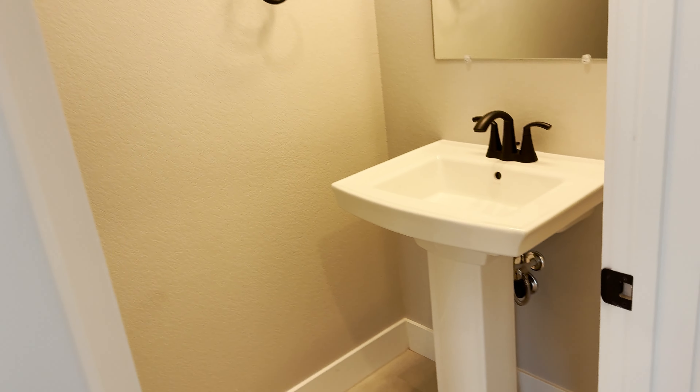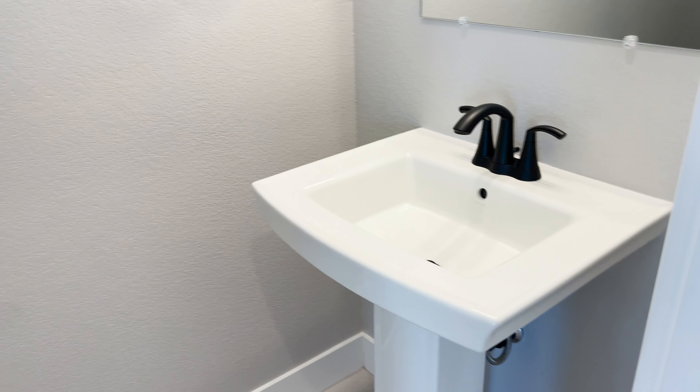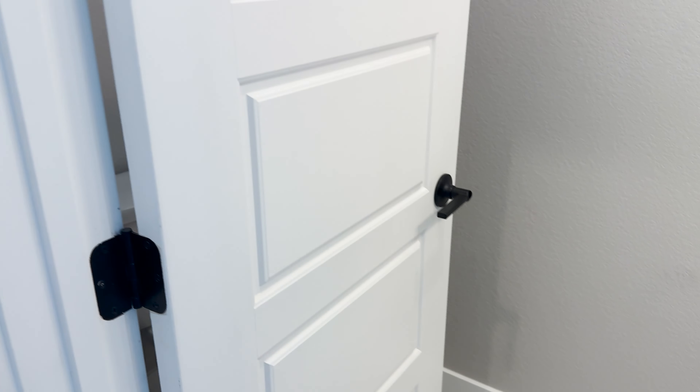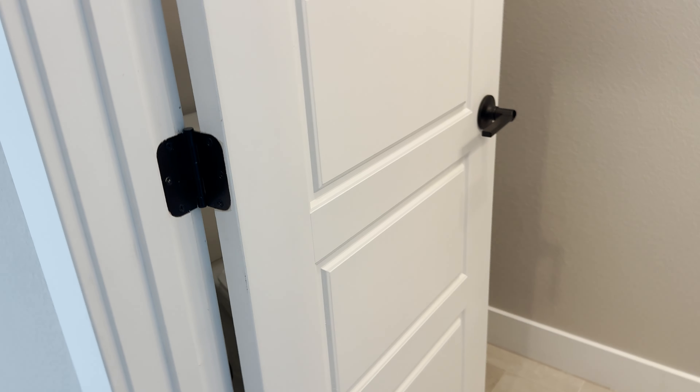Coming down the foyer here, before you make it into the living room and dining room, you have just a downstairs powder room bathroom with a Kohler sink and really nice black hardware. That's a five panel door — that's super cool looking and they've got them throughout in here.